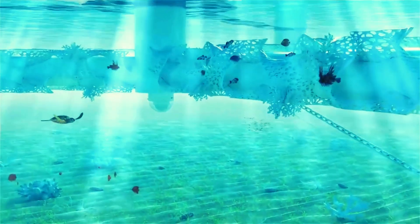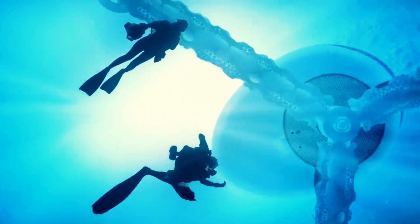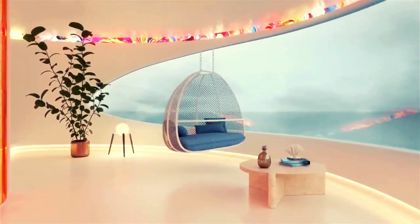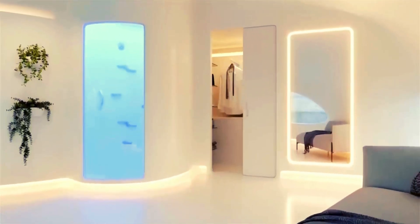But how do these homes stay afloat? Seapods use advanced buoyancy technology, ensuring they remain stable even in rough waters. Whether you're looking for a peaceful escape or an eco-conscious way of living, Seapods offer the best of both worlds — luxury living without the environmental cost.